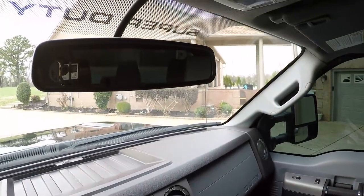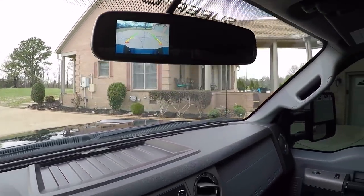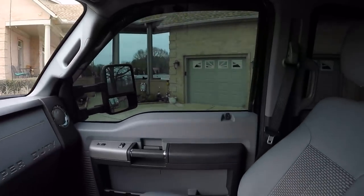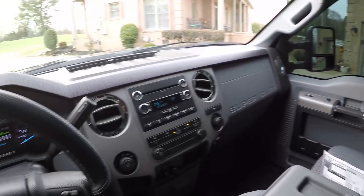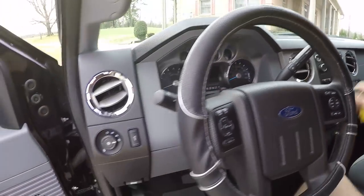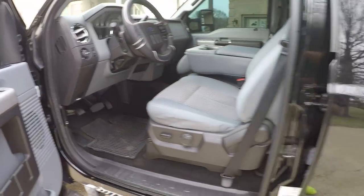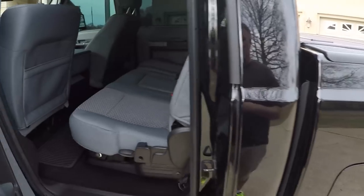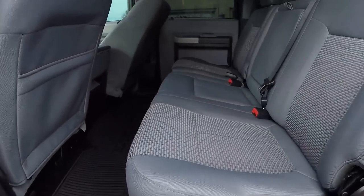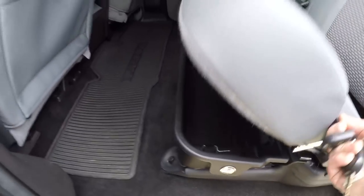You've got your auto dimming rear view mirror with a cool backup camera in it. Truck is very clean, just like a new one. Lots of room back here, these seats raise up, it's even got a 12-volt outlet in here, and that's lockable.